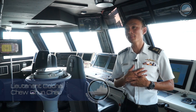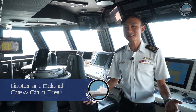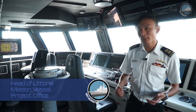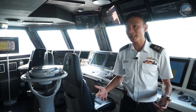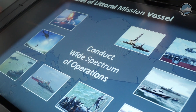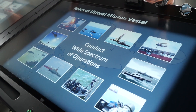I'm Lieutenant Colonel Chiu, Head of the Littoral Mission Vessel Project Office. Welcome on board RSS Independence. RSS Independence is the first of a series of 8 littoral mission vessels built to replace our Fearless-class patrol vessel, which has served us very well for the past 20 years. The LMV is designed to conduct a wide spectrum of operations to safeguard our waters and protect our sea lines of communication.